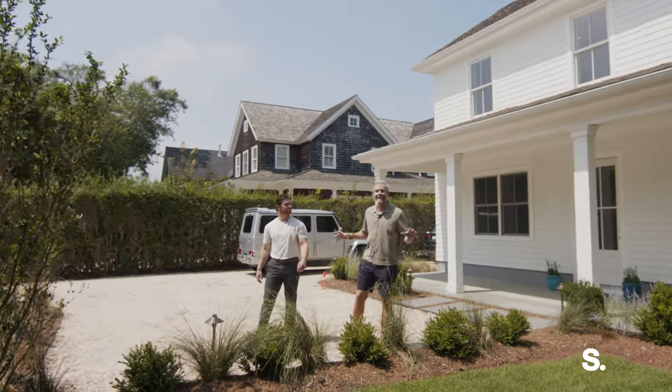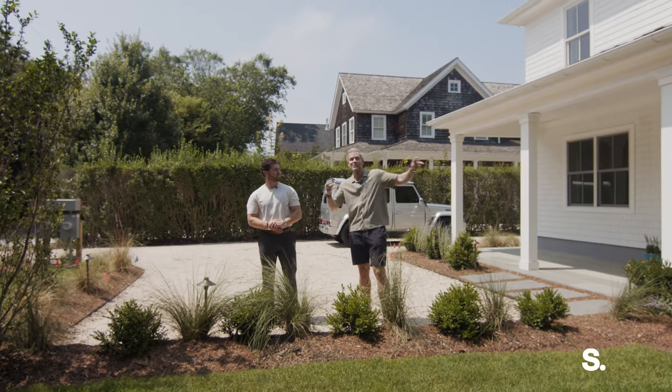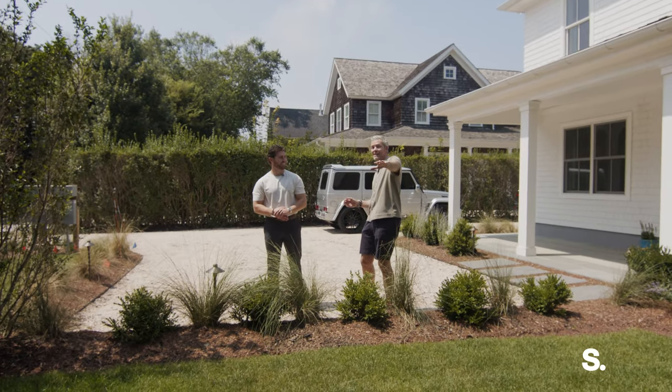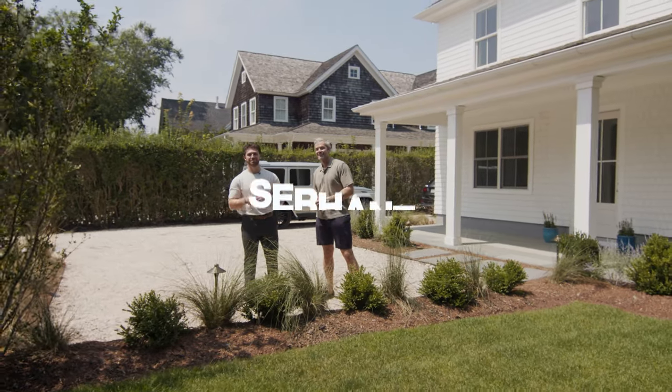Welcome to 67 Pelletro Street in the heart of Southampton Village. Brand new construction, three structures, 6,000 square feet, seven beds, seven and a half baths, gunite pool — everything. I'm Ryan Serhant. I'm Jack Richardson. Let's go take a tour.